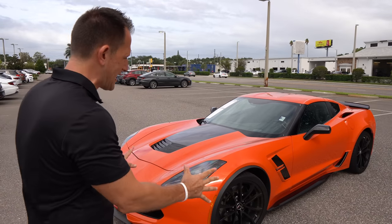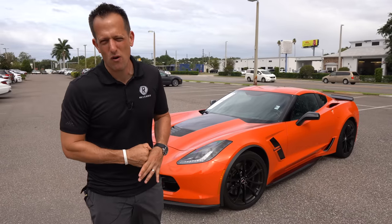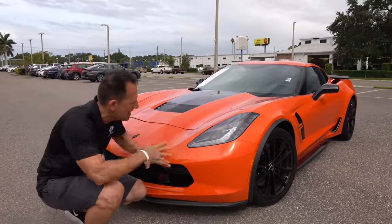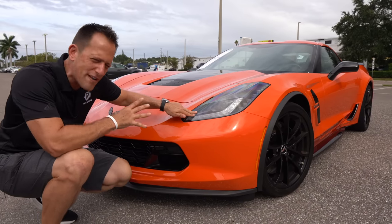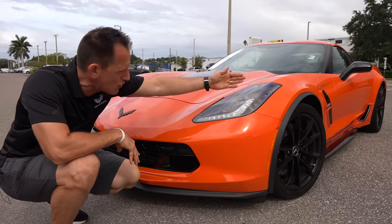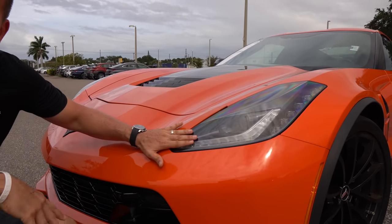Right off the bat, you'll notice that Sebring orange color — and what a famous name, Sebring International Raceway — so many great wins for the Chevrolet Corvette there. On the C7 generation, I love the shape of the body, very low slung. When this design came out in 2014, it looked so much like a Ferrari, especially with the headlight housing. You're going to get those LED headlights and LED daytime running lamps. Remember, this is the last year of this generation.